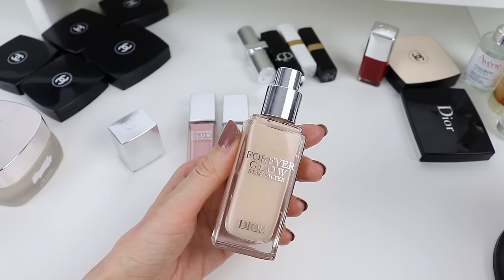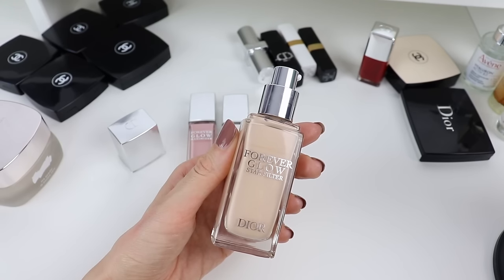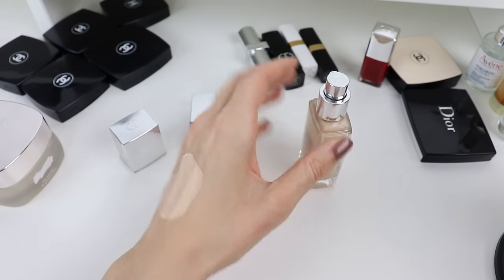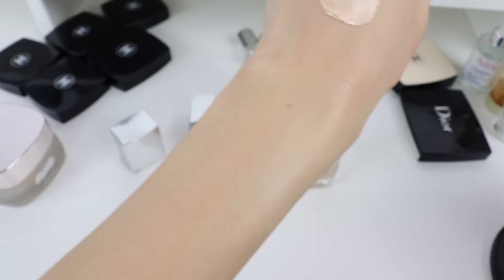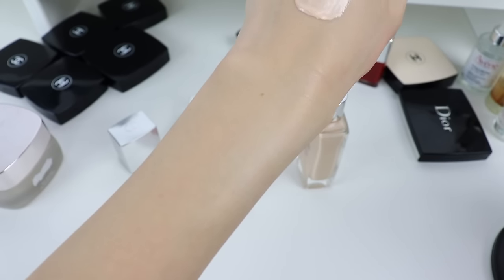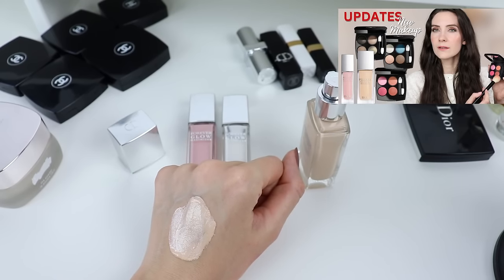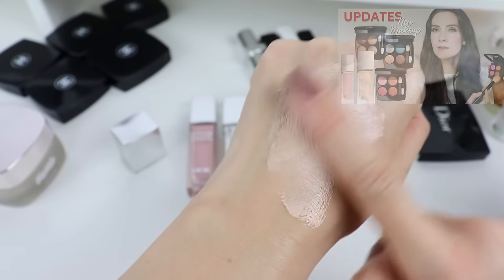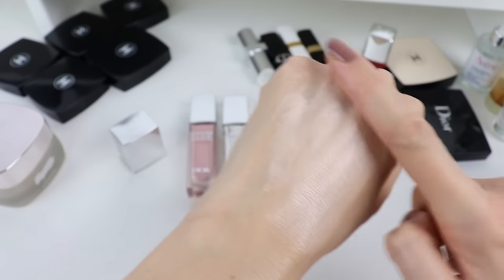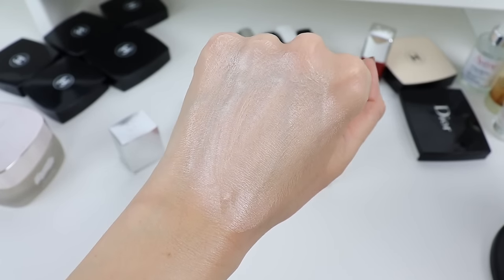It's not your typical primer or base — it's really a star filter for times when you want to feel special, for a special occasion or an evening out. There is a learning curve, so use only a little bit. You can clearly see on camera how beautiful the luxurious sheen looks. I highly suggest watching my video where I use this product on my face, because when you start blending too much it turns into a glowy mess.